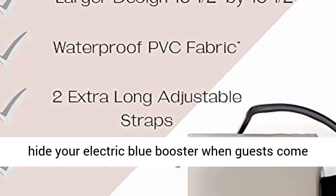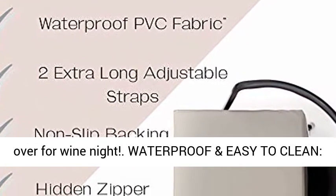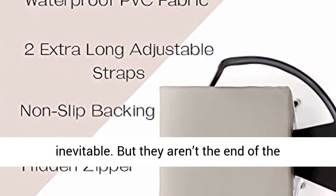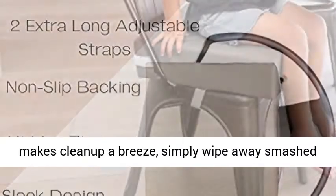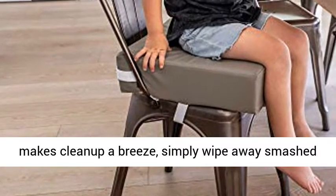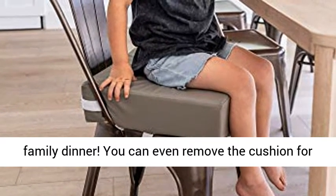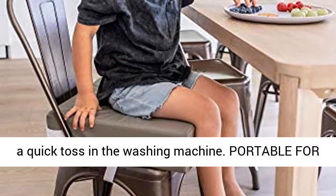No need to hide your electric blue booster when guests come over for wine night. Waterproof and easy to clean — spaghetti sauce spills and spit-ups are inevitable, but they aren't the end of the world. With a PVC waterproof seat cushion that makes clean up a breeze, simply wipe away smashed pear puree or leaky sippy cup use and return to family dinner. You can even remove the cushion for a quick toss in the washing machine.